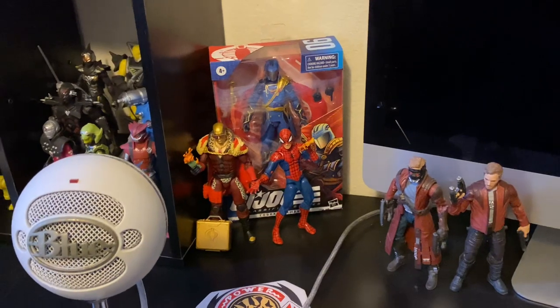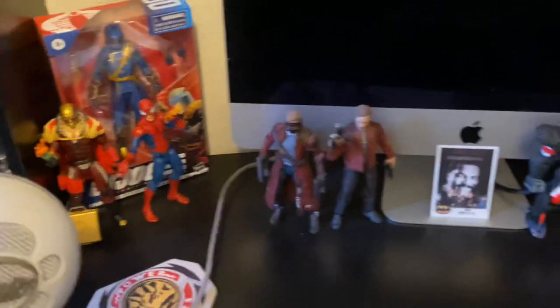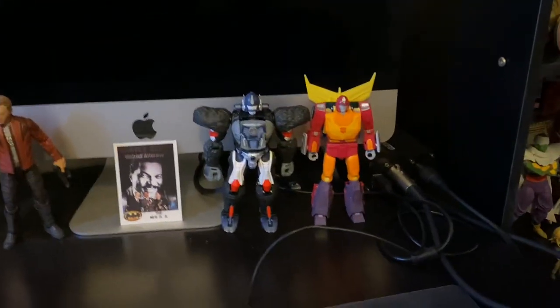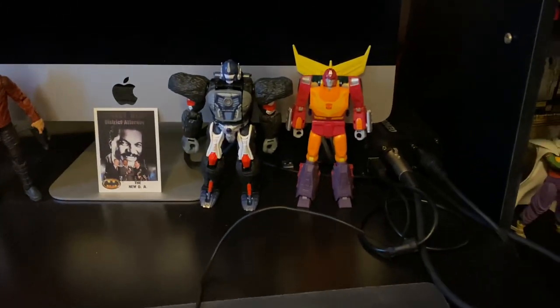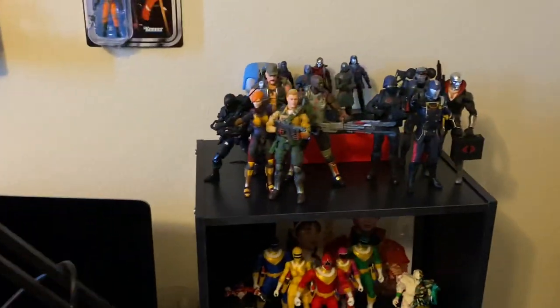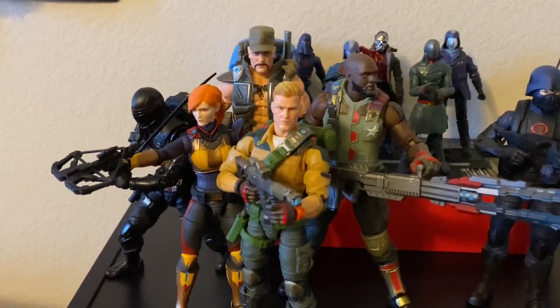Down here we have my desk. We've got that new Cobra Commander, Destro, some Star Lords — I like Star Lord, I really like movie Star Lord. I know people don't really like Chris Pratt anymore, but Star Lord himself is a fan favorite for me. And then some Autobot leaders — or pseudo-Autobot leaders — Maximals, Autobots, whatever. I just think they're cool figures. Over here we have the rest of the G.I. Joe Classified figures. G.I. Joe Classified was an interesting line in 2020 — they showed off the designs at first and everyone hated them.